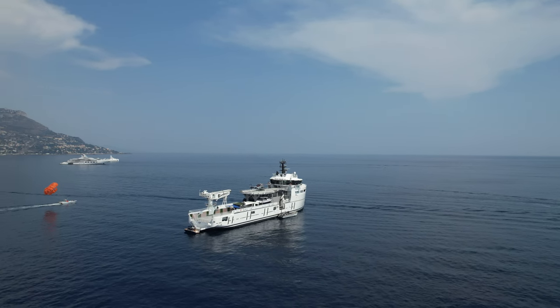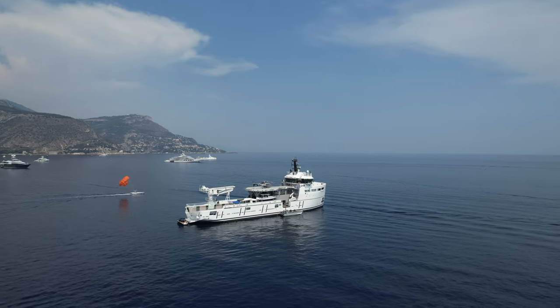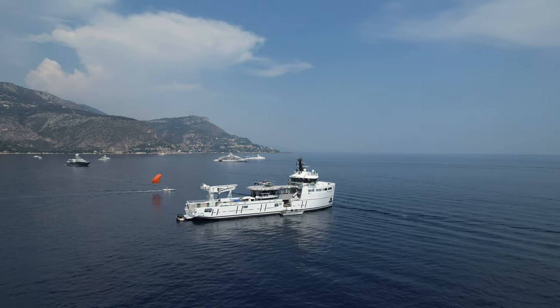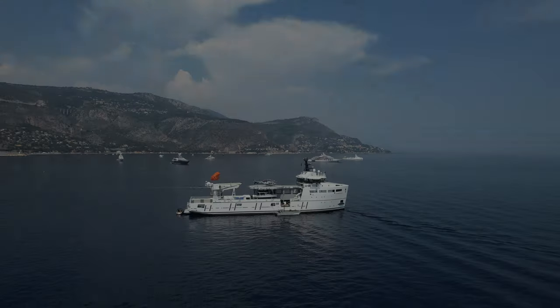This is the brand new 80.1m support yacht U81, one of the largest support vessels ever built. You did not mishear me — this stunning 80m vessel is a support superyacht.